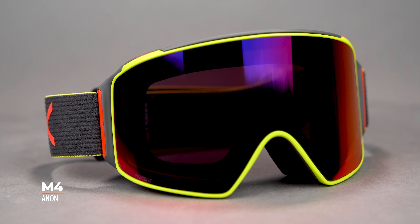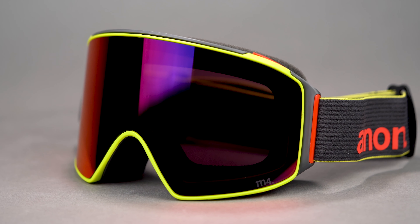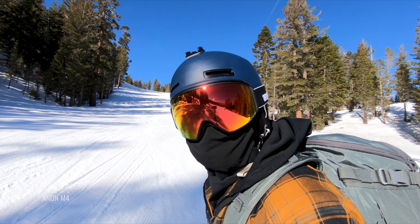Let's get into the goggles. I think my favorite still has to be the Anon M4. This is a goggle made by Anon, a goggle company owned and run by Burton — and we all know Burton is amazing in the snow world. This is my absolute favorite goggle because it looks dope, and the interchange mechanism is the easiest by far of any goggle out there. It's just super strong magnets, and they have little grips so you can remove the lens without smudging it — you can do it with gloves on.